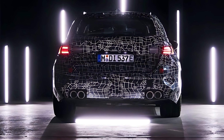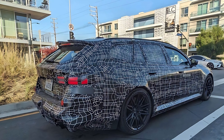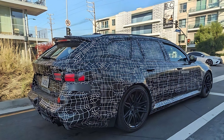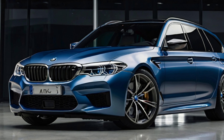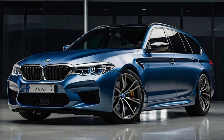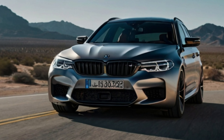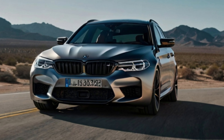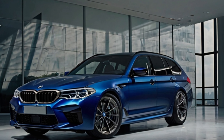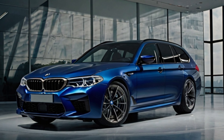In conclusion, the 2025 BMW M5 Touring represents a significant achievement in automotive engineering, combining performance, luxury, and practicality in a way that few other vehicles can match. Its powerful engine, sophisticated interior, and advanced safety features set a new standard in the luxury wagon segment. Whether you're a performance enthusiast or someone who values comfort and convenience, the M5 Touring has something to offer. It stands as a testament to BMW's commitment to innovation and excellence, making it a strong contender for the title of the best BMW ever produced.